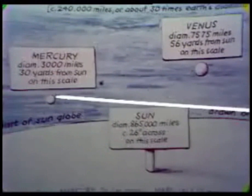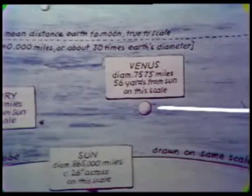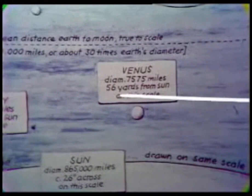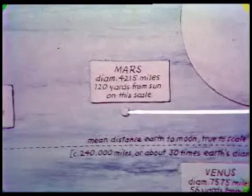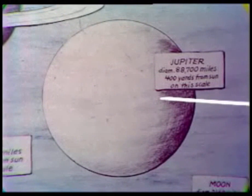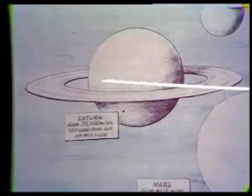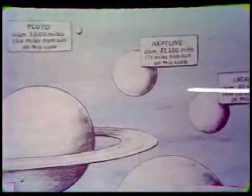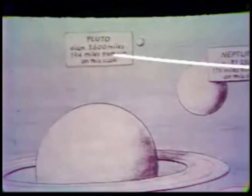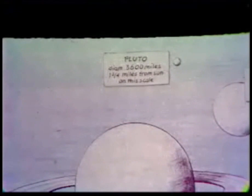Here to scale is Mercury — it would be about 30 yards away from the Sun in this model. More to the right you have Venus, a ball that's a little bit bigger, 56 yards away from the Sun. Then here we go further out and meet Mars, 120 yards away from the Sun, and on we go to Jupiter, which dwarfs all the other bodies in the solar system. Then we go further out to Saturn, and on from there to the outer planets — Neptune and Uranus — and here in the upper corner we have Pluto, which on this scale is one and three-quarter miles away from the Sun.